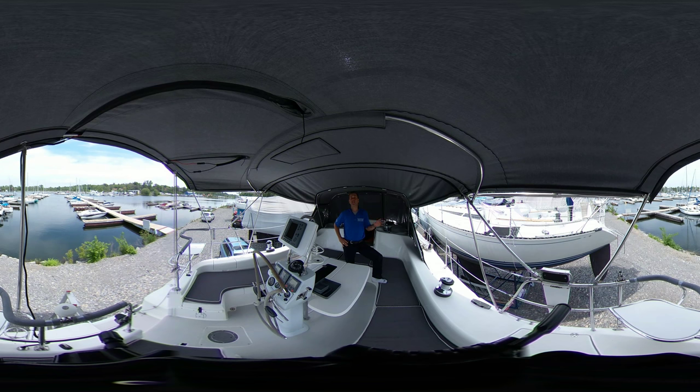Now before we get started, I want to remind you this is a 360 virtual video, so you don't have to look at me the whole time. If you're on your desktop, simply use your mouse to grab the screen and move it around to look at other parts of the boat. Or if you're on your smart device, your finger will work — you can zoom in, zoom out, and actually scroll around to get a full tour of this boat as I'm talking.